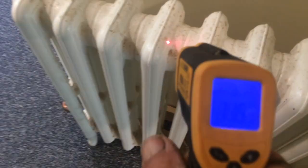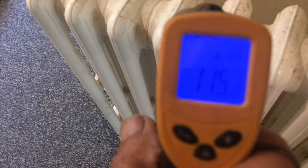This is the radiator for the other bedroom, and you can see that's also on — 115 degrees — whereas the wall is only 90.